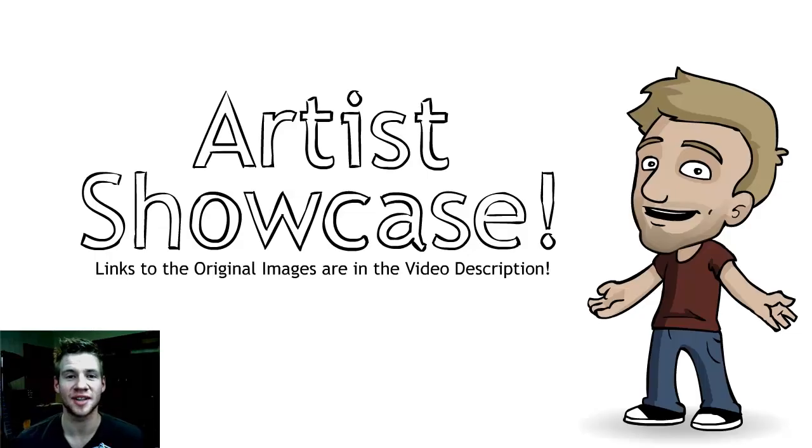G'day ladies and gentlemen, welcome to Draw with Jazza. I'm Jazza and this is the artist showcase series where I look at artwork that people have sent me, reviewed, and some of which I feature in the video. The requirements for getting in, aside from being hosted on Newgrounds and PM'd to me, are that they are interesting or impressive in some way, or that the artist has made some good improvements. Let's get stuck into it.